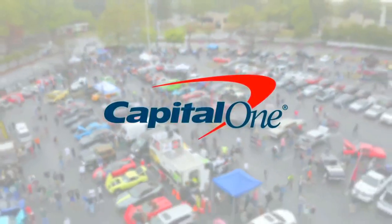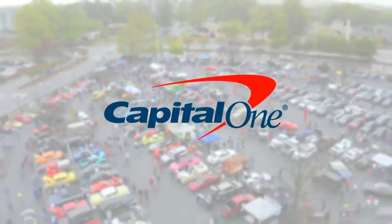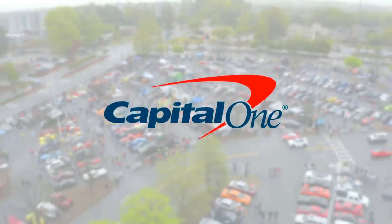Caffeine and Octane is brought to you in part by Capital One Auto Navigator. Find and finance a car you love.